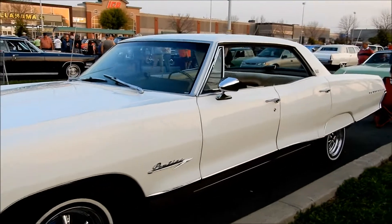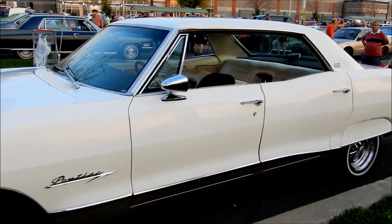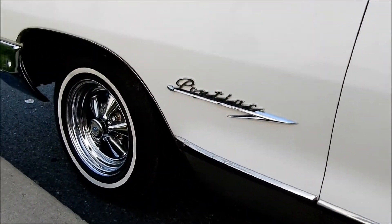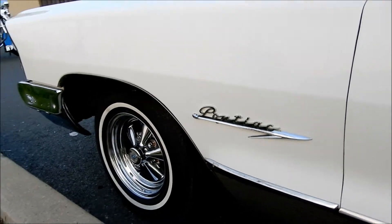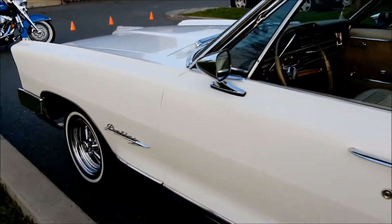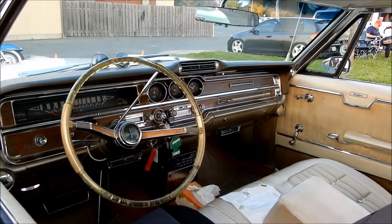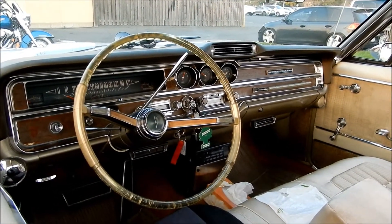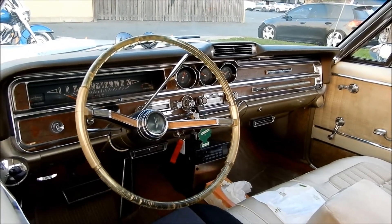I haven't filmed the other one yet because the owner is sitting right next to it. This one is a four-door hardtop — look at that. That script there doesn't look original; it looks like it came off a late or early 50s Pontiac. The interior however does look very original. Wow, there's a Pontiac Bonneville dashboard right there.